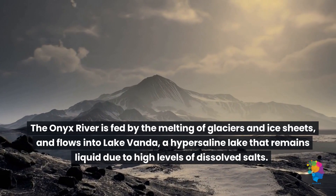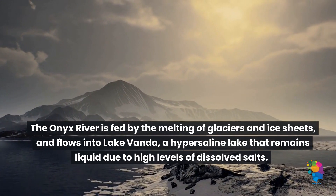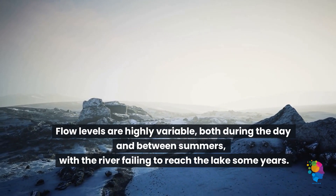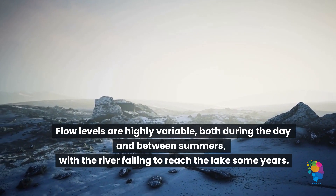The Onyx River is fed by the melting of glaciers and ice sheets and flows into Lake Vanda, a hypersaline lake that remains liquid due to high levels of dissolved salts. Flow levels are highly variable both during the day and between summers, with the river failing to reach the lake some years.